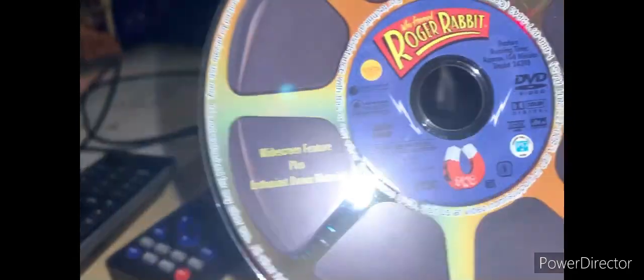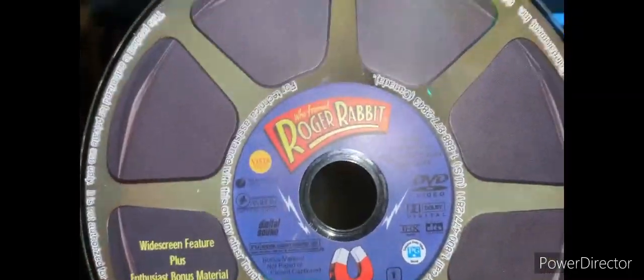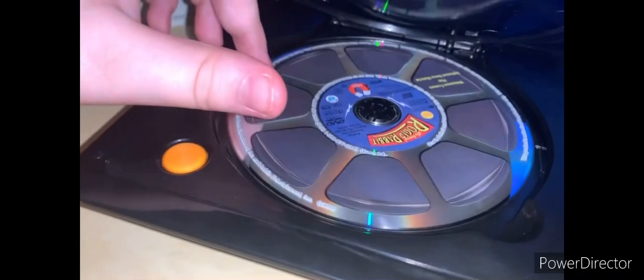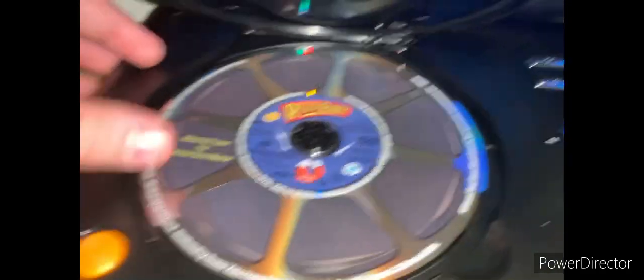Okay, so that was the disc one, full screen, family-friendly disc. Disc 2 is the widescreen plus enthusiast bonus material, and it's basically the same design for the disc. I prefer this disc because it's theatrical widescreen — actually, it's like the family-friendly ones. How is it family-friendly if it's just a ratio? Anyways, I'm gonna show you guys the opening to this one. It's kind of the same where Benny the cab takes you around Toontown and takes you places to watch movies, sneak peeks, and all that. Okay, enjoy.